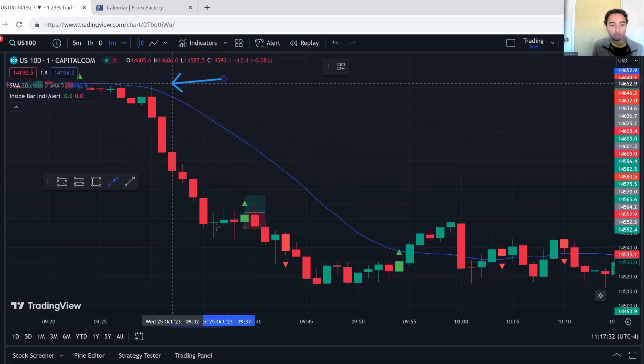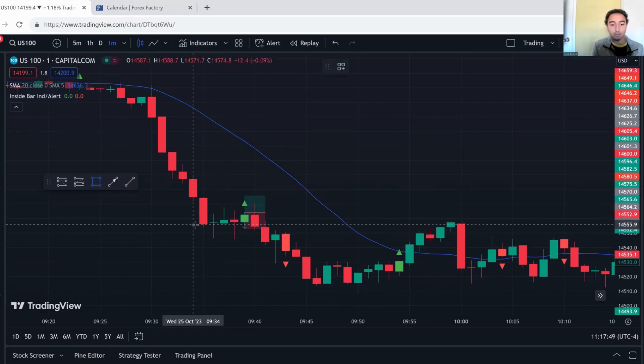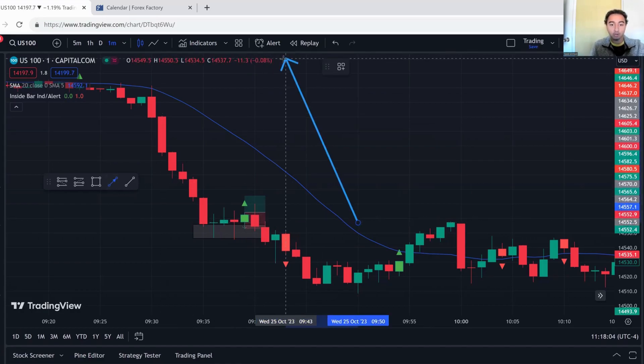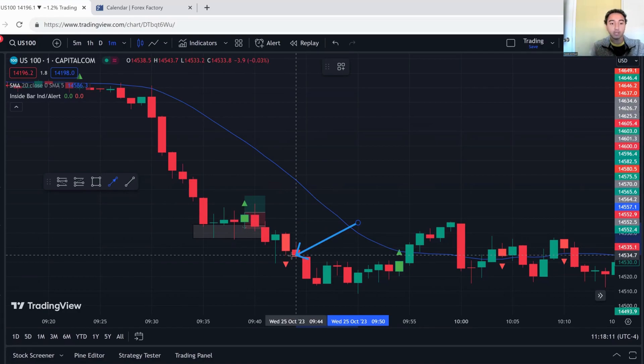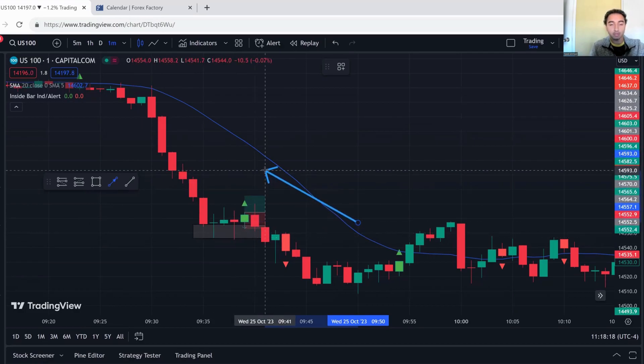After the melt-down I saw a doji candle — it went down, went up, and ended in the middle — then a bullish candle, then another doji. This is a point of contention in the market: multiple wick rejections in this area after a very strong bearish move. With this inside bar I'm expecting price to reverse slightly. I don't expect a full reversal or an uptrend — the downtrend should continue — but I expect a short pullback as sellers take profits and bullish momentum steps in temporarily.